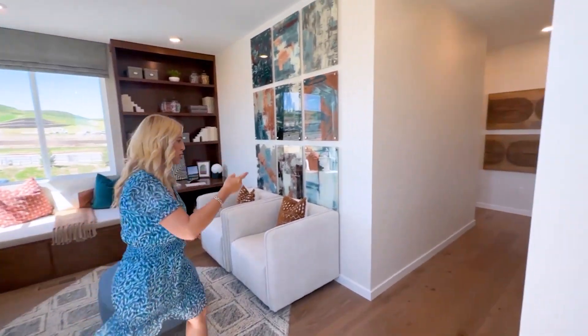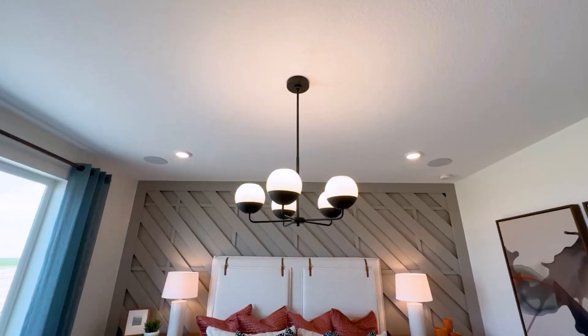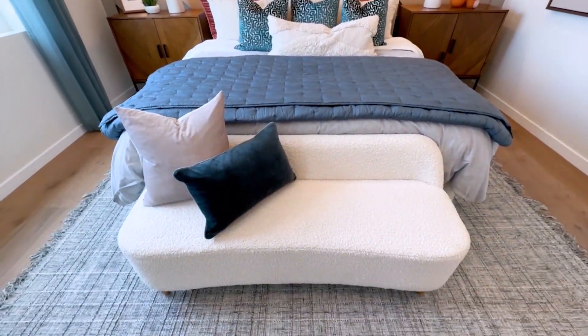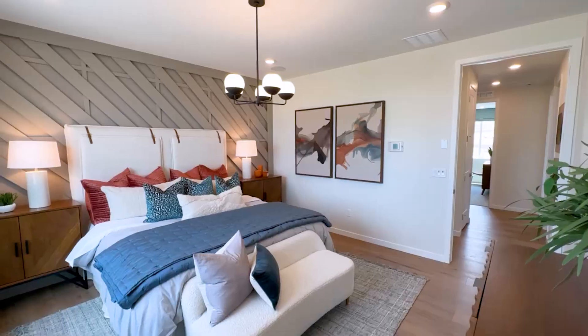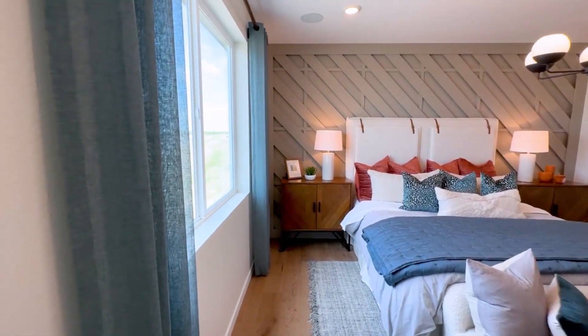If we go this direction, I'm going to take you to the primary bedroom first, which is right here. This primary bedroom, as you can see, is lovely. It's got some great lighting in here, so it's very bright and cheery. I love the walls — just gorgeous.